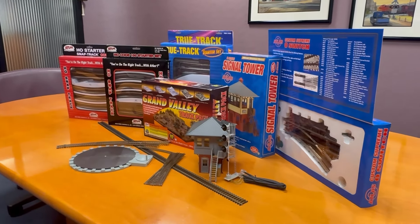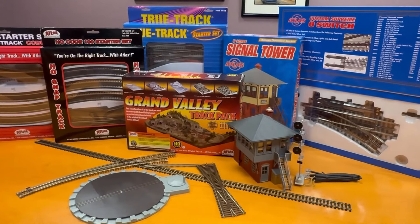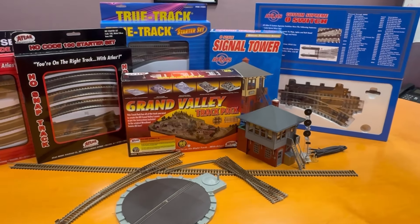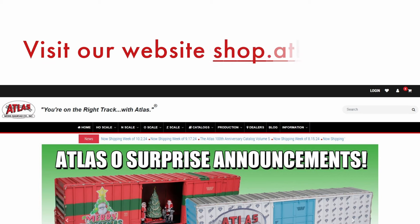If you'd like more information on anything in this catalog, as well as other Atlas products, go ahead and visit our website at shop.atlasrr.com. Everything in this catalog is available now, ready to ship, so act now while supplies last.